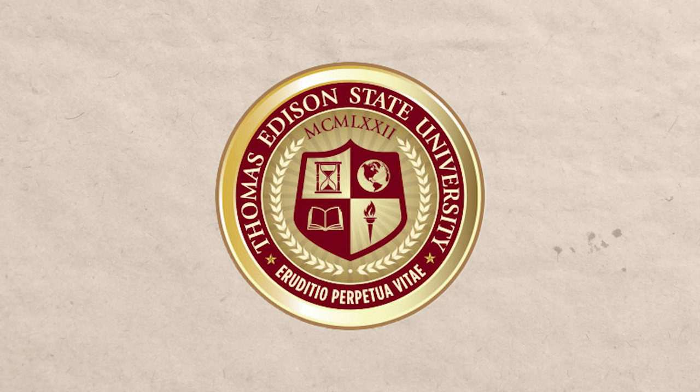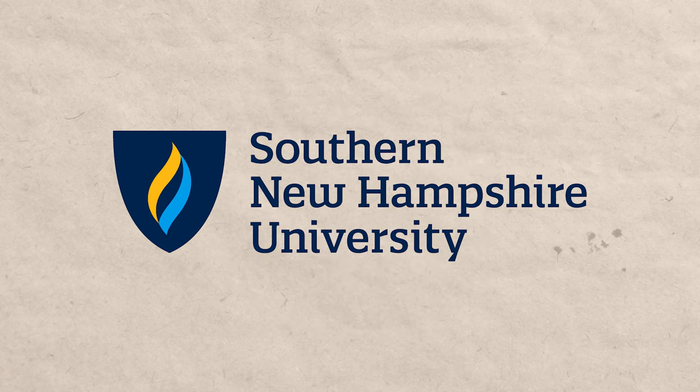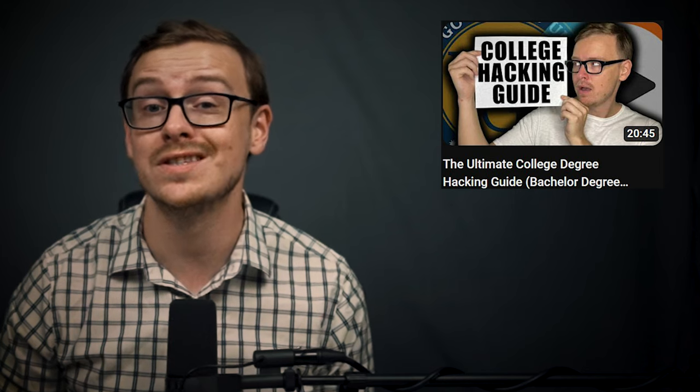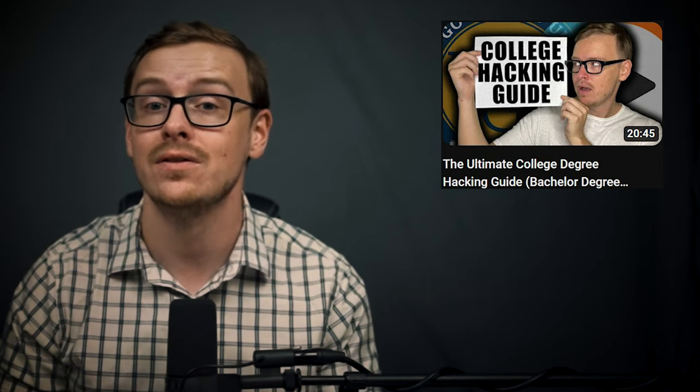WGU is a phenomenal university, but there are two things worth noting. First, there are other competency-based universities — TESU (Thomas Edison State University), Excelsior, and Southern New Hampshire University are all worth looking into. Second, competency-based education isn't for everyone: you'll be working remotely, so if you struggle to get things done at home — maybe it's noisy or you need more structure — this may not be the best option for you. I cover both of these topics in another video, which I highly recommend watching to make sure WGU is the right choice, or to find a different university that's just as good.